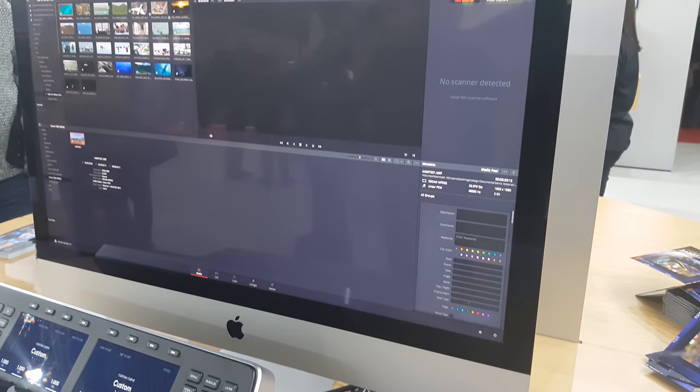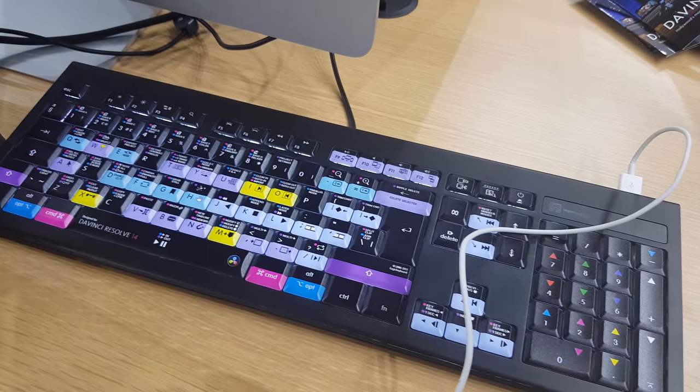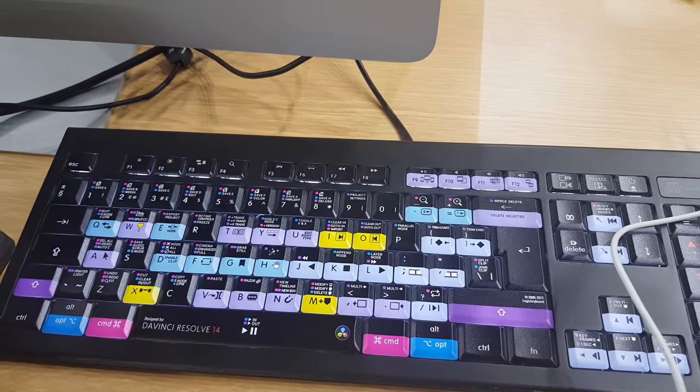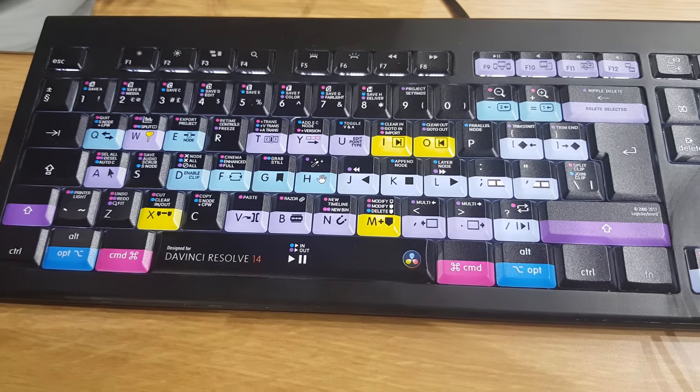We're at the Blackmagic booth and one of the most interesting things is DaVinci Resolve. It's a free editing software package — a pretty complete video editing solution. Make sure you check it out if you're into video editing and want something more than the standard free stuff. DaVinci Resolve is a competitor to Final Cut Pro or Premiere, and the cool thing is it's totally free and it's awesome. Oh and by the way, we love these keyboards from Loupedeck — I use them myself. They're really good and they have them for Lightroom, Premiere, and of course for DaVinci Resolve.